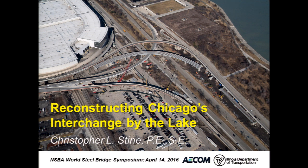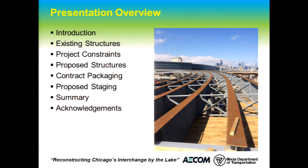I'll be talking about the I-55 and Lakeshore Drive interchange — Chicago's interchange by the lake. Here's a brief overview: I'll start with an introduction, go through the existing and proposed structures, project constraints, contract packaging and how the work was split up, proposed staging, and finally a summary.